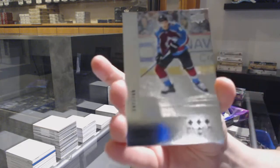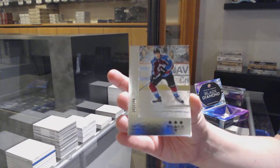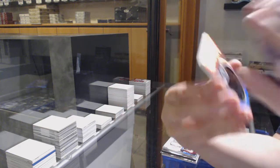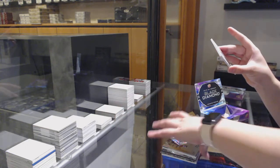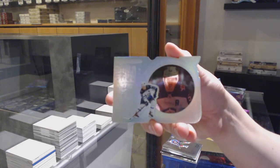Retro, number 249 for the Colorado Avalanche, Cale Makar. And a Run for the Cup, number 99 for the Winnipeg Jets, Marc Scheifele.